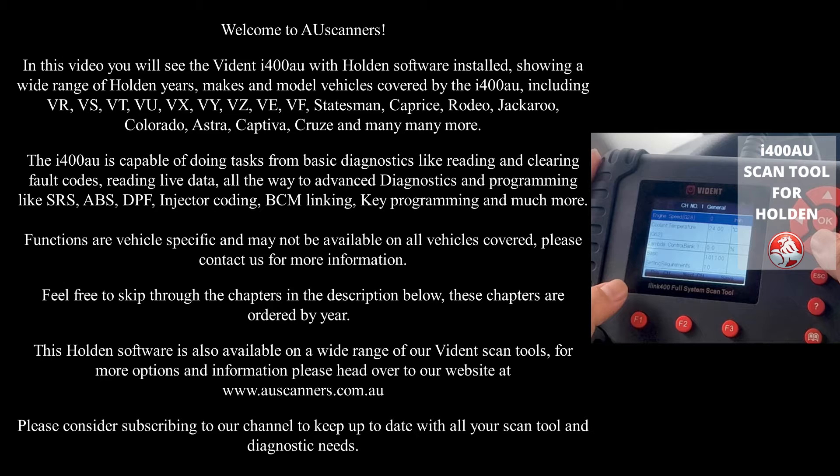Vehicles covered include VR, VS, VT, VU, VX, VY, VZ, VE, VF, Statesman, Caprice, Rodeo, Jackaroo, Colorado, Astra, Cativa, Cruze and many more.